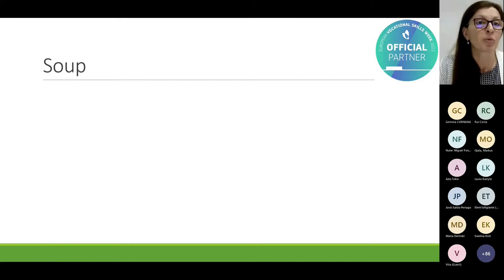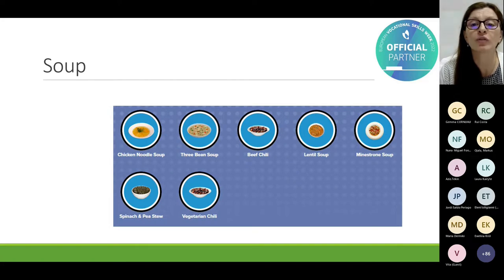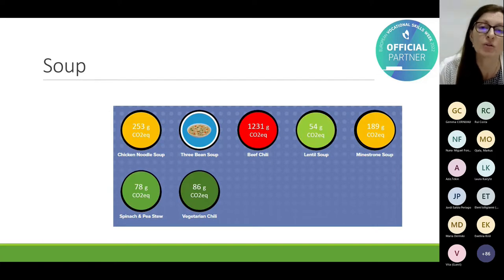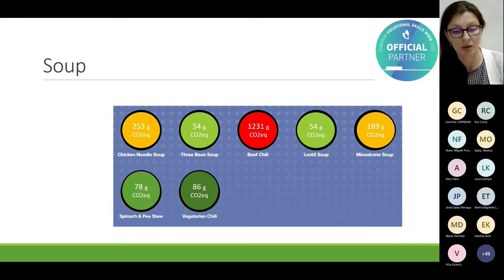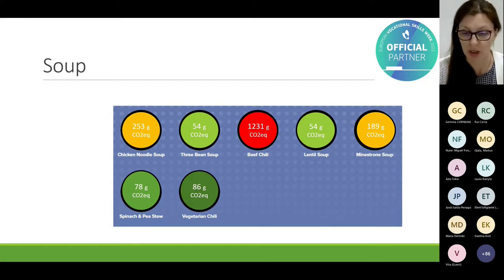Let's combine something for lunch, starting with a soup. Different soups are compared, and we already know that meat-based options will have higher values. I thought the vegetarian chili would be the lowest, but it was not. The bean or lentil soup is the best choice if we want a soup with a low carbon footprint — it has 23 times less emission than beef chili.